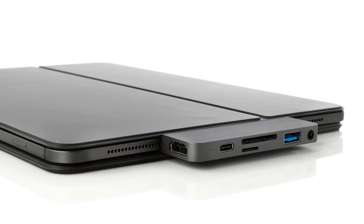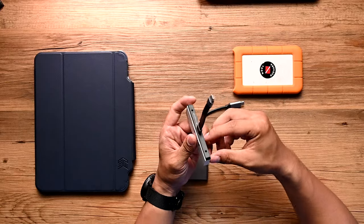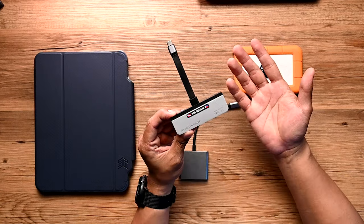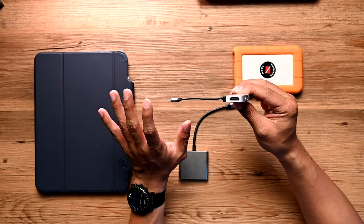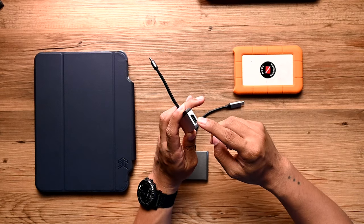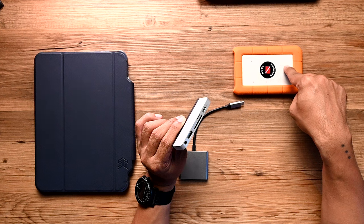The most important accessory here is the Hyperdrive USB-C hub. Normally it flushes against the side of the iPad Pro, but because of my case I can't do that. So it has an option to replace that part with a cable — I just had to screw it on. To make the iPad Pro a standalone workstation, you need this USB-C hub. It has an HDMI port, a USB-C charging cable, slots for microSD and SD card, and a USB 3 port.